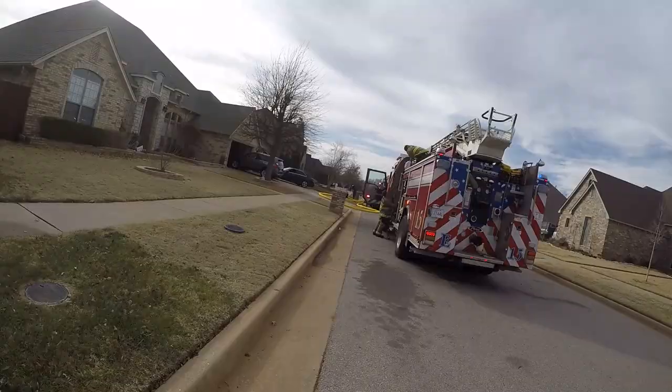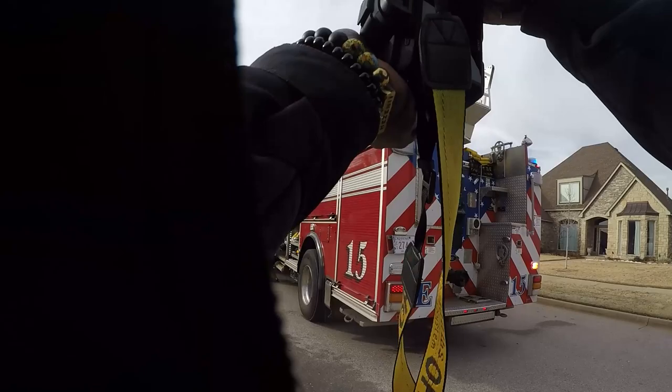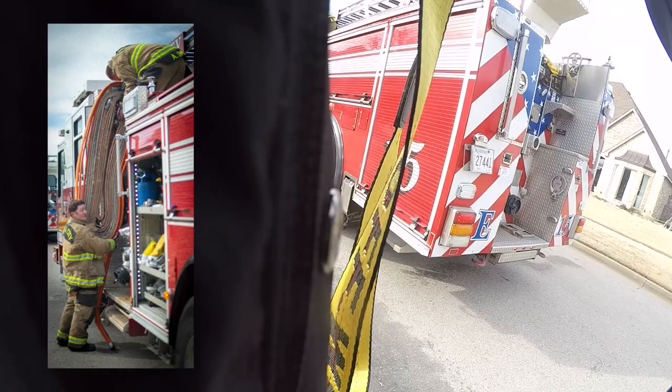After getting the video for the news, I go and get some personal shots. These shots are also very useful because we can use them for web stories, but most of the time I just like to get shots for myself — if you guys follow me on Instagram you'll see them there.